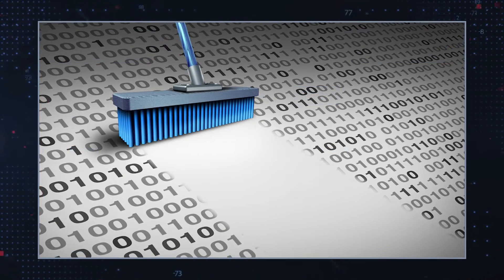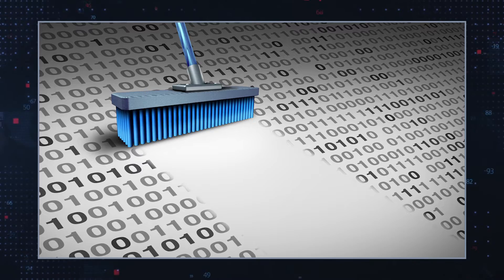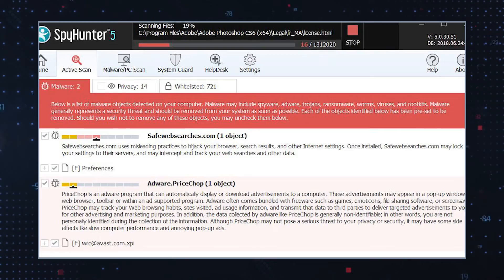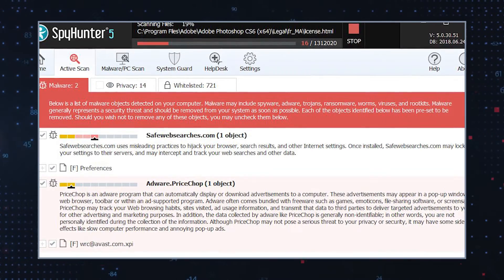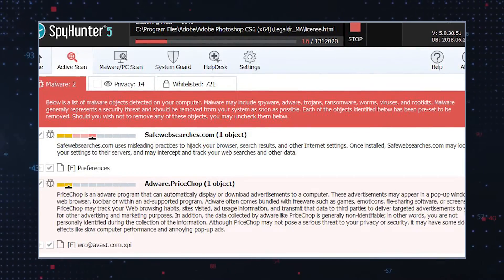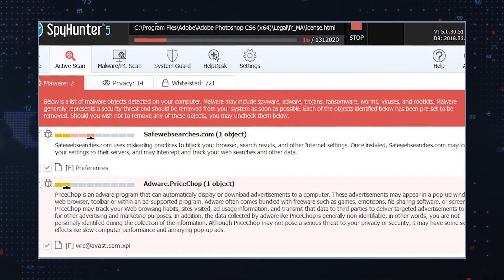Third, clear browser data: clear your browser's cache, cookies, and browsing history to remove any traces of the unwanted programs. Fourth, scan for malware: run a thorough scan using reputable malware remediation software to detect and remove any remaining malicious files or programs associated with the PUPs. Fifth, practice safe web browsing habits: be cautious when downloading and installing software, especially from untrusted sources. Read software license agreements and terms of use to identify any bundled installations and decline them.